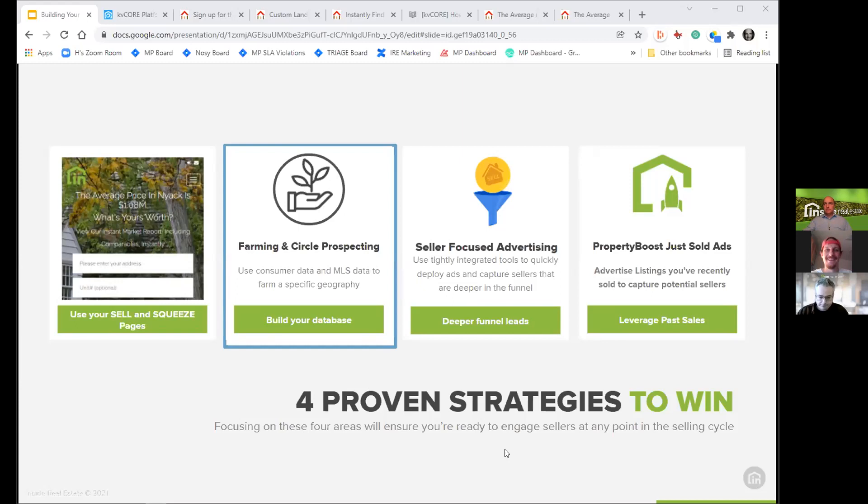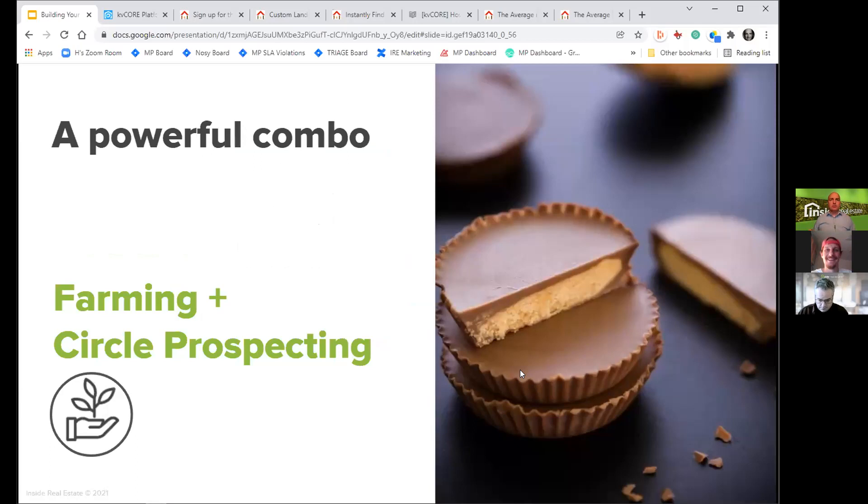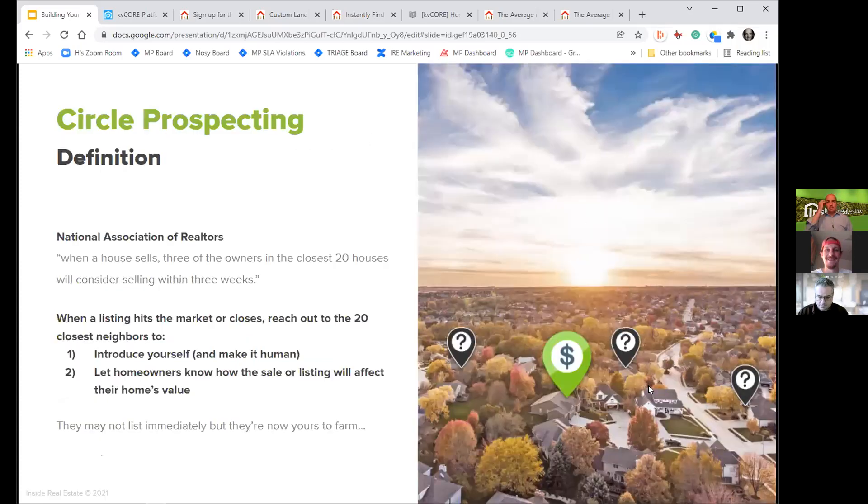Now let's get into farming and circle prospecting. This is a term some people understand, but to me these are a magical combination — like chocolate and peanut butter — two great things working together that really help you identify potential sellers in your neighborhood.